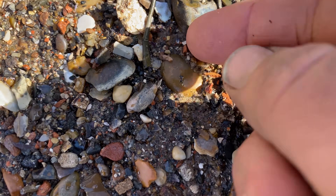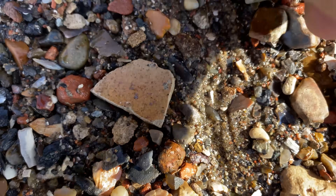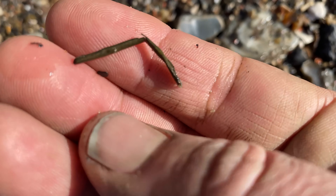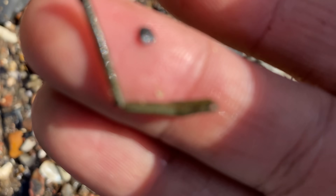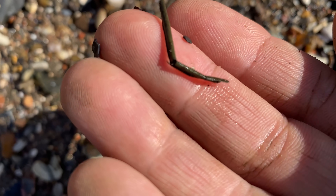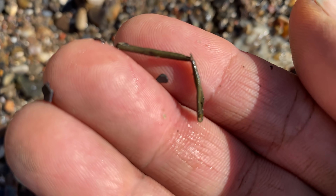It looks quite fragile — it isn't going to last long, but it's another Tudor lace aglet, which is just about to break unfortunately, having been in that mud a little bit too long.